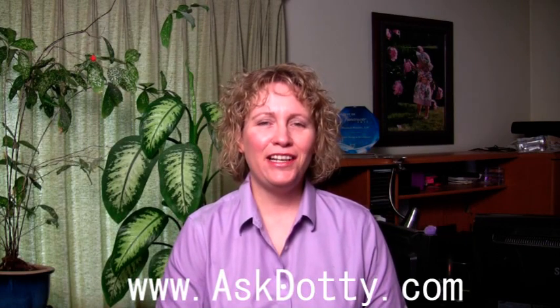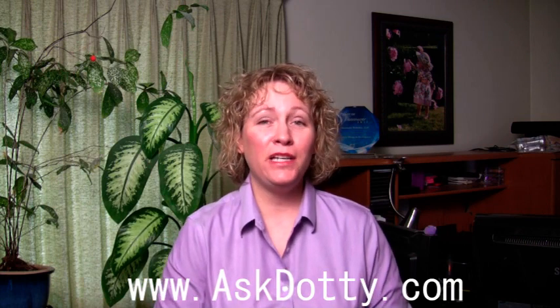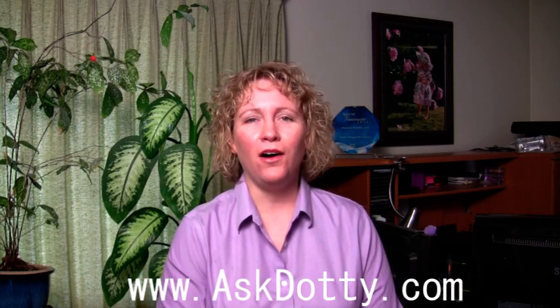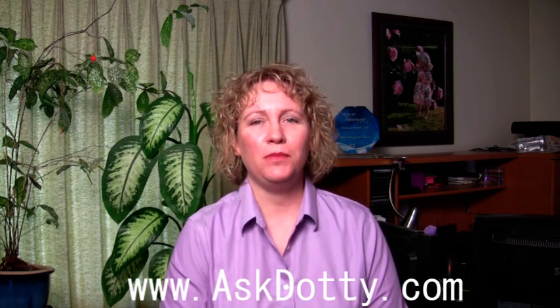Hi, this is Dottie bringing you your internet strategy tip of the week, and this week's tip is on custom tabs with Facebook. What are custom tabs? They're anything that you want them to be.